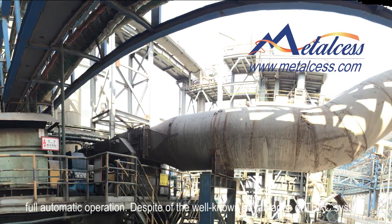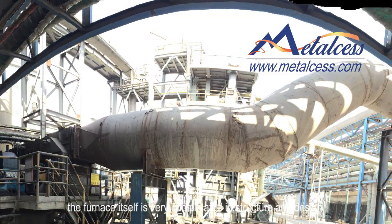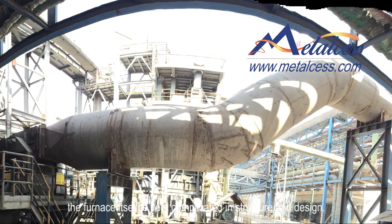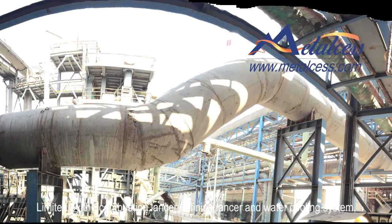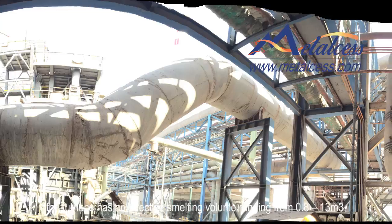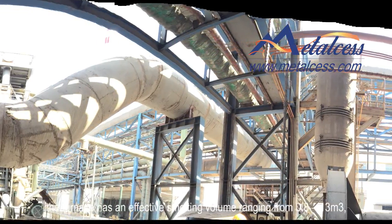Despite the well-known advantages of the TBRC system, the furnace itself is very complicated in structure and design. Limited by the combustion lancer, refining lancer and water cooling system, the furnace has an effective smelting volume ranging from 0.8 to 13 cubic meters.